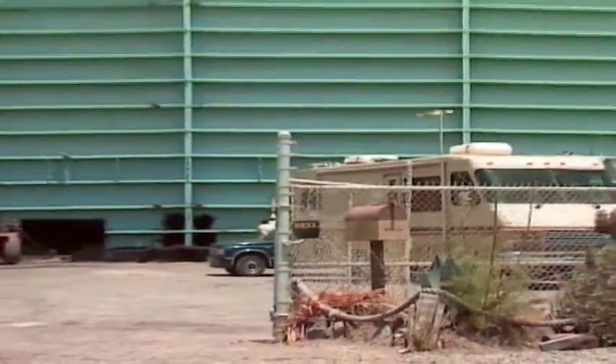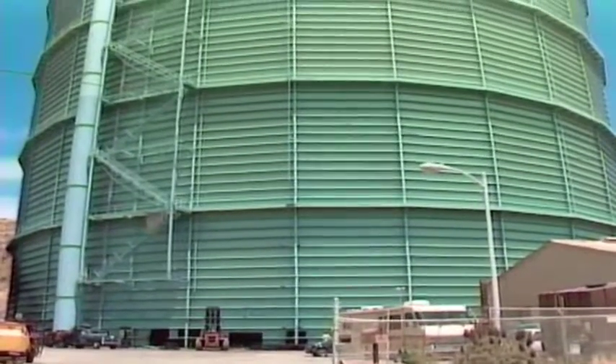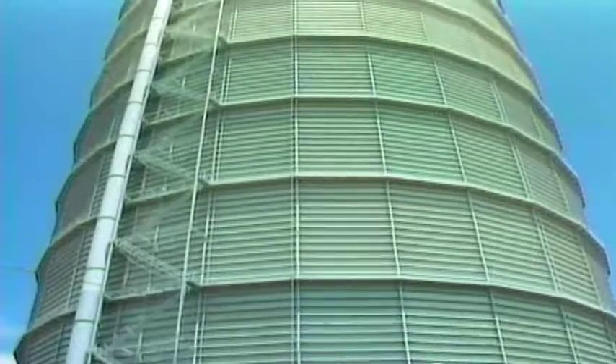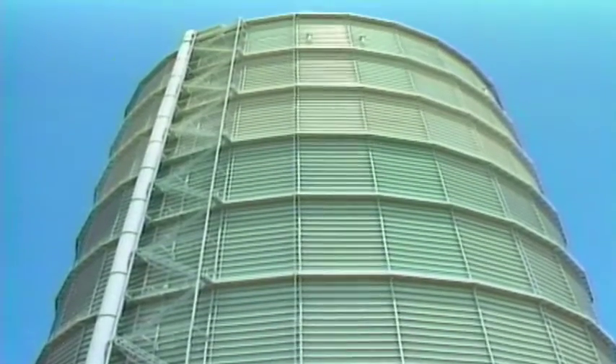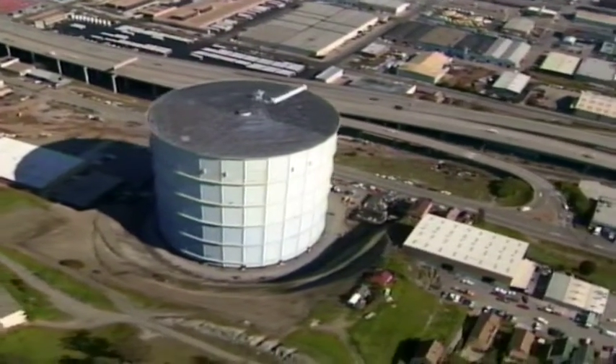Forty years ago, PG&E constructed three gigantic natural gas holding tanks in the San Francisco Bay Area. Each tank was 400 feet tall, or the equivalent of a 40-story building. They measured over 750 feet in circumference, nearly a football field across, and each weighed in at over 6 million pounds.